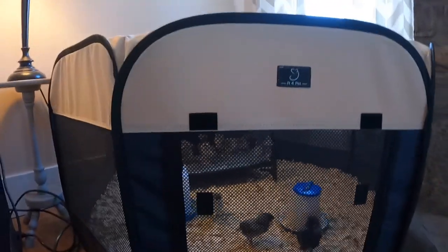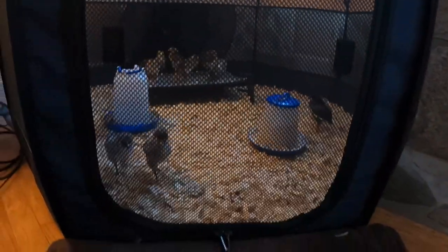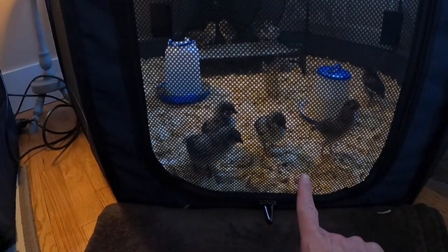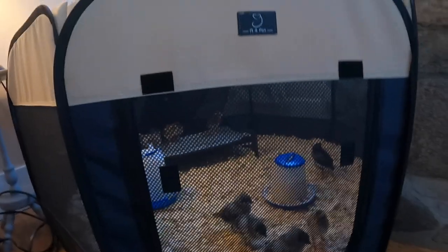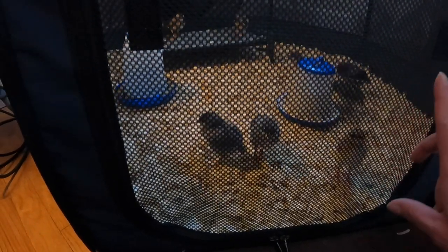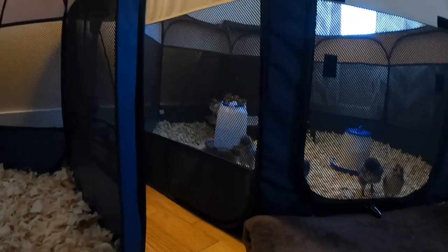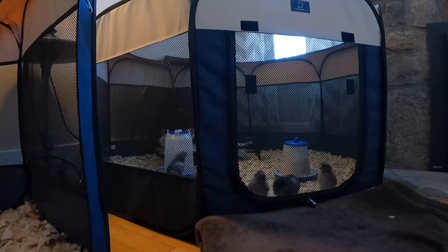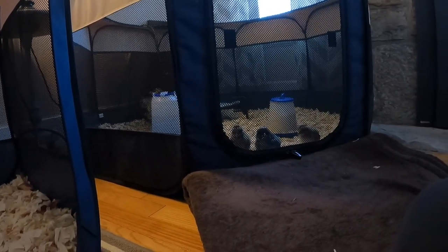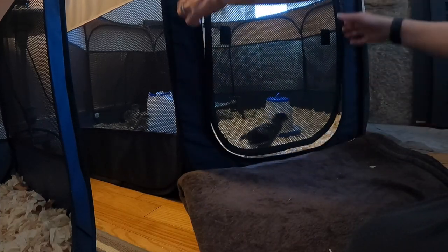Now these girls - as soon as I open this, look at them. They see this brown blanket and think it's dirt, so they try to do a dust bath in here. I've got one blue orpington and one lavender orpington and I'm going to show you the difference between them.